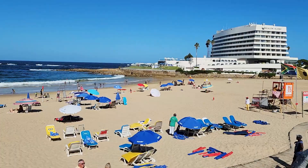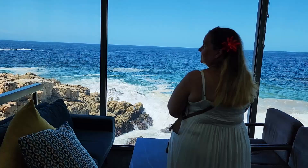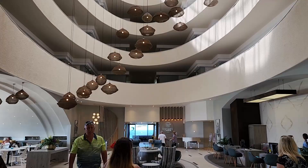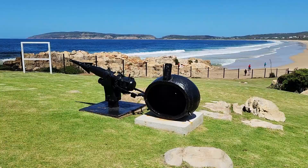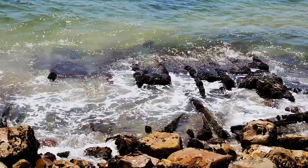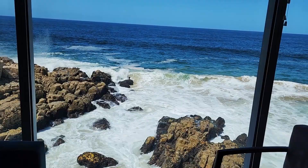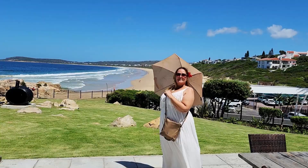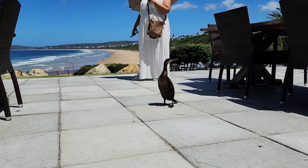Of course, iconic in Plettenberg Bay is Beacon Island Hotel — you can see it from almost everywhere. We didn't stay there but we went to visit. It's Guggenheim-inspired, and there's great history around it because it used to be a whaling station. Definitely make the list — sit there and have a cocktail while watching the sea.